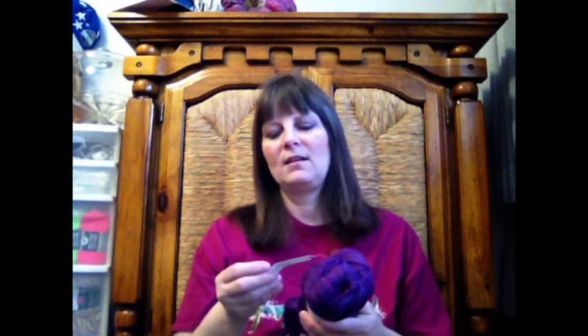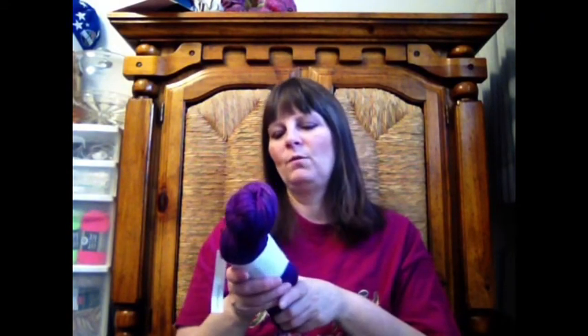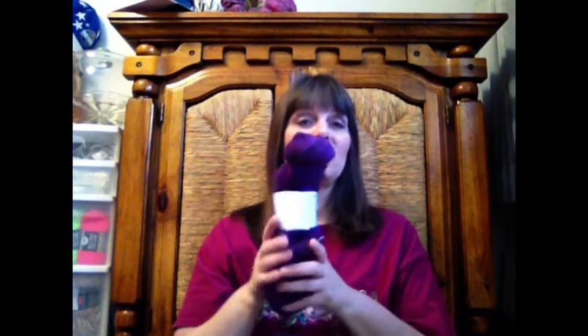The first one I'll show you is the Malabrigo Nube, which is one of the more recent ones I just finished. I got 468 yards out of the Sambaduria colorway — it's purple, though it's showing blue here. This is 100% pure merino wool, 4 ounces, and I got a fingering weight 2-ply.